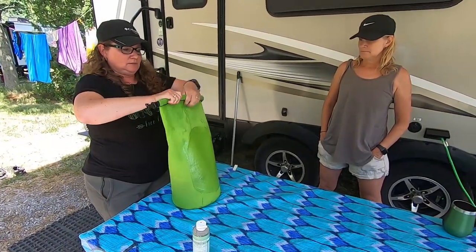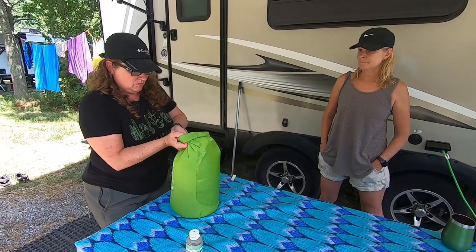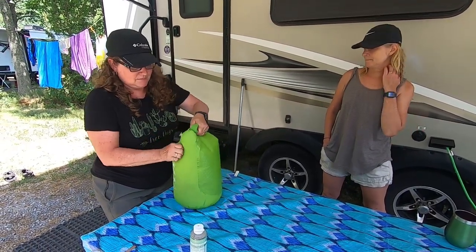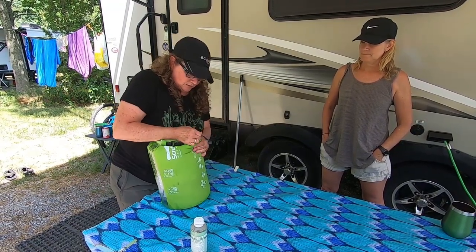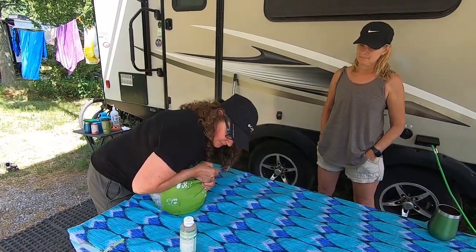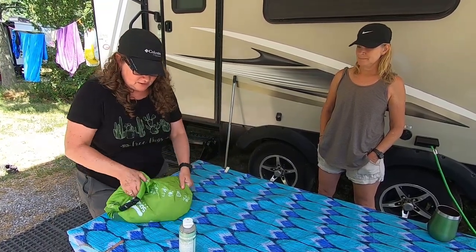It doesn't matter which way you roll it. Do it again. This is a good workout! We'll give it another massage.